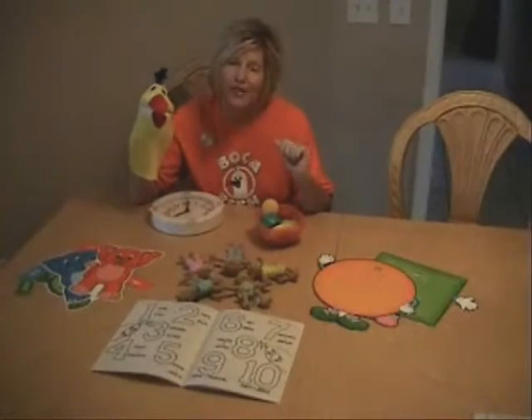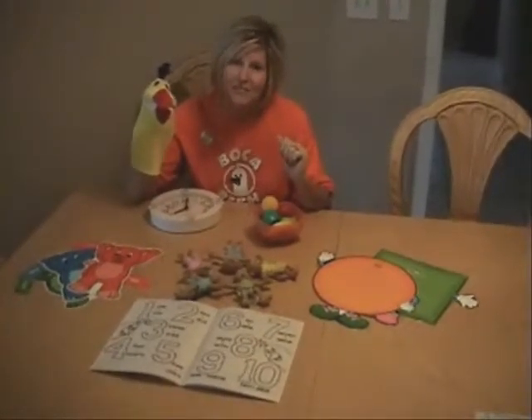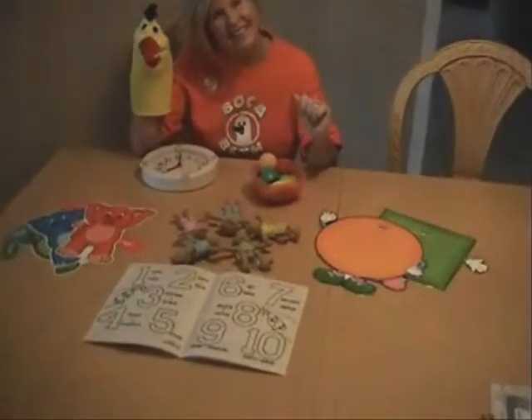Gracias por venir con nosotros. Adios. Bye!